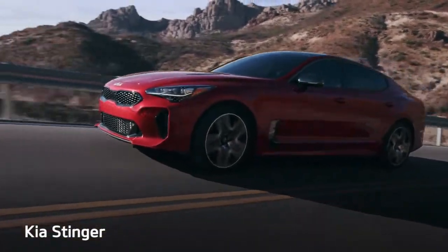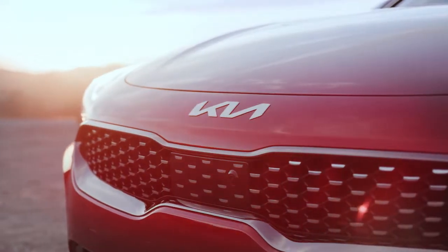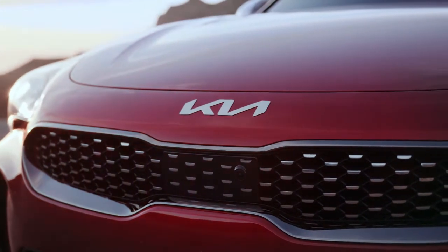The Kia Stinger is a large hatchback with luxury details and a sleek style. Competitors include the BMW 3 Series, Mercedes-Benz C-Class, and Genesis G70.